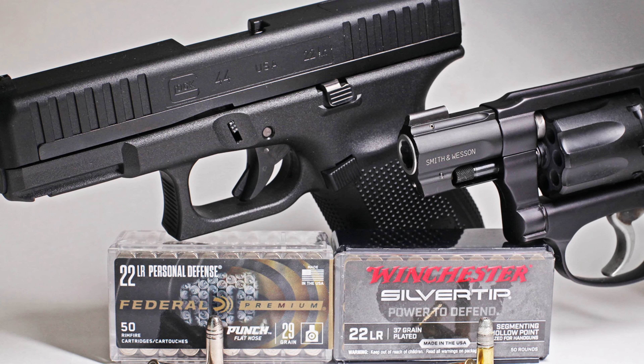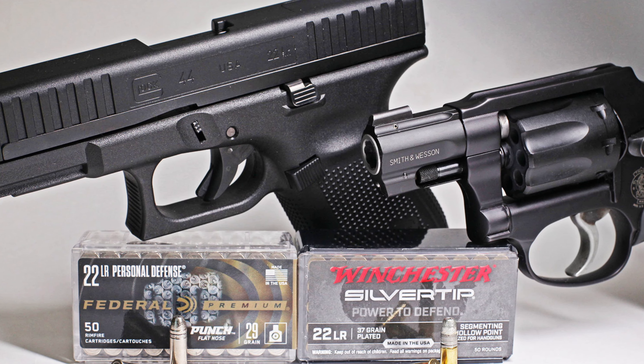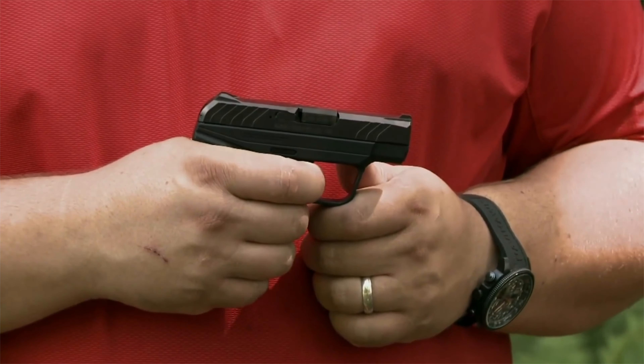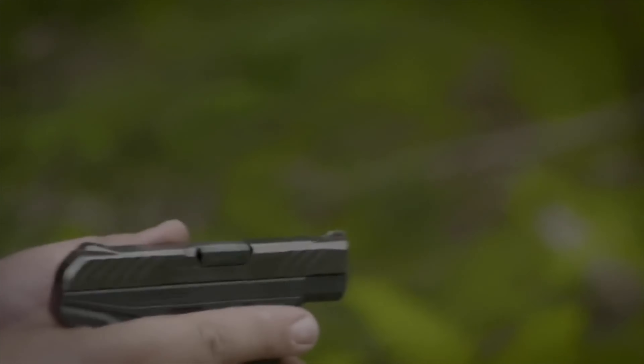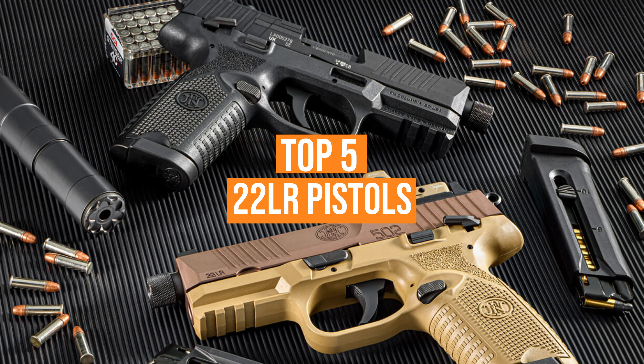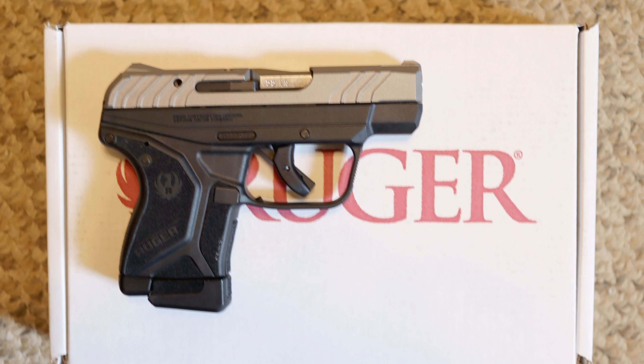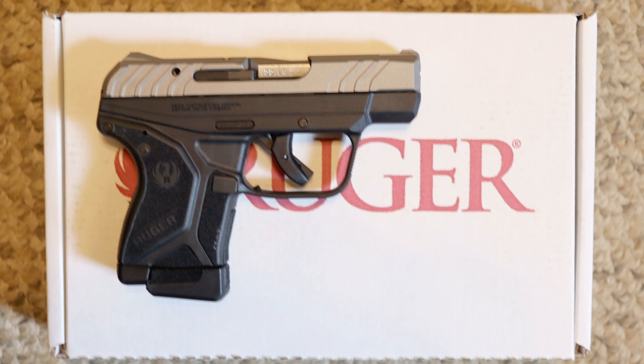A lot of the more experienced gun owners would scoff at the idea of a .22 for self-defense. And while I'll always recommend someone carry the most effective tool they can, we all have to understand that not everyone can shoot a bigger caliber gun. We've listed the top five .22LR pistols for self-defense, some of their key features, plus the things you need to consider to help choose the best one for you.